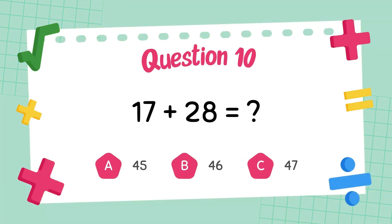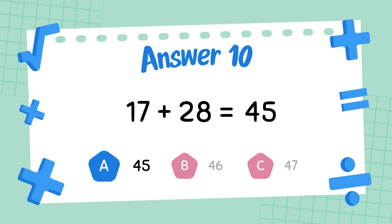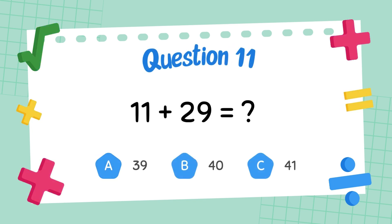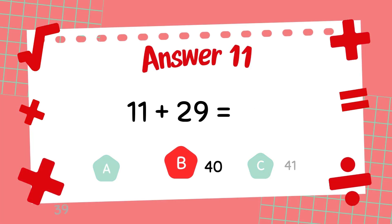What is 17 plus 28? The answer is 45. What is 11 plus 29? The answer is 40.